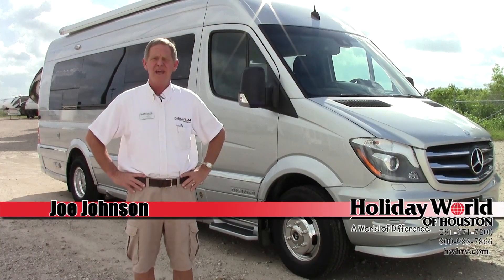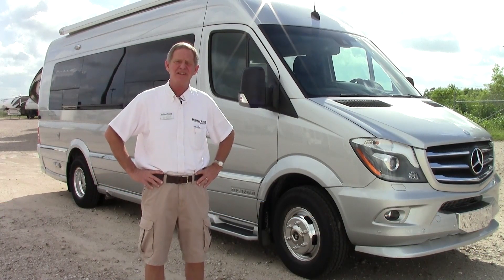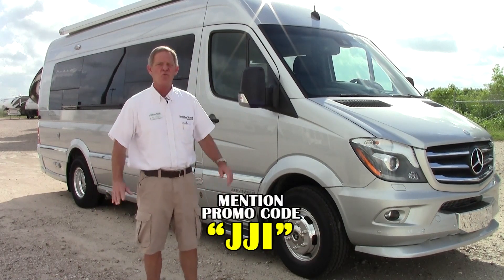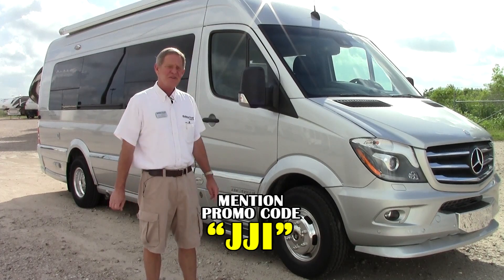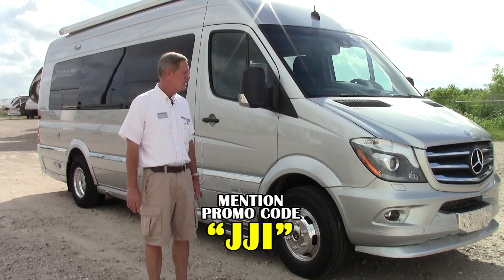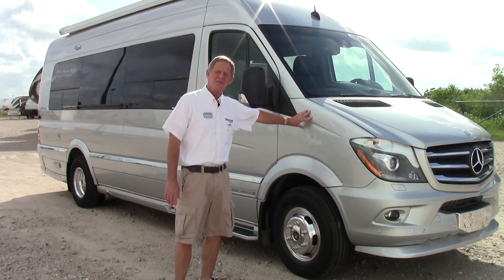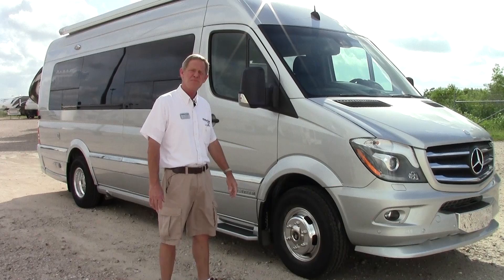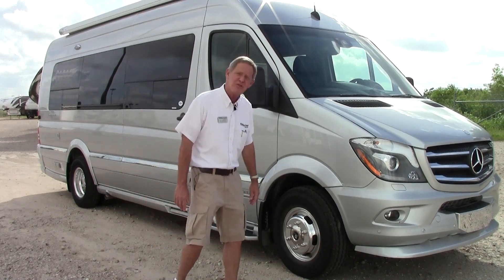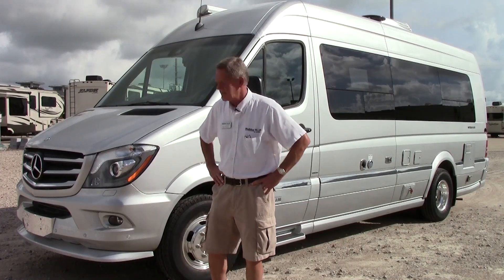Hi folks, Joe Johnson with Holiday World in Katy. Today we're going to do a little walk around on a 2015 Airstream Interstate — a great little class B motorhome, full functional motorhome, number one in the class B section. We're going to walk around an EXT version today, the extended version, 24 foot, and this one is a nine passenger van. This is the Silver and it has a new Colombian Walnut interior on it. Let me show you a few things and a couple of new features that we have on the 2015 Interstate.